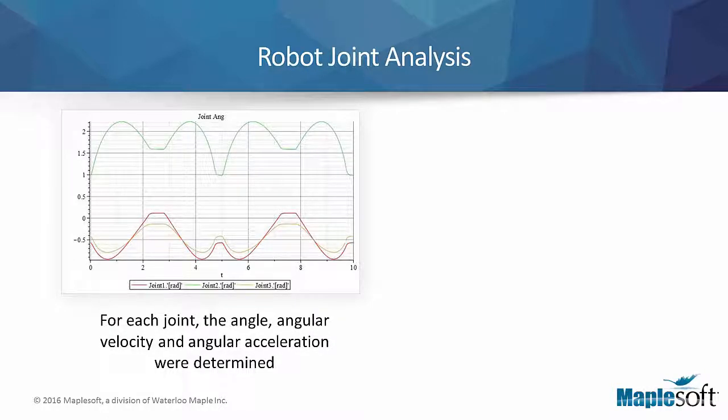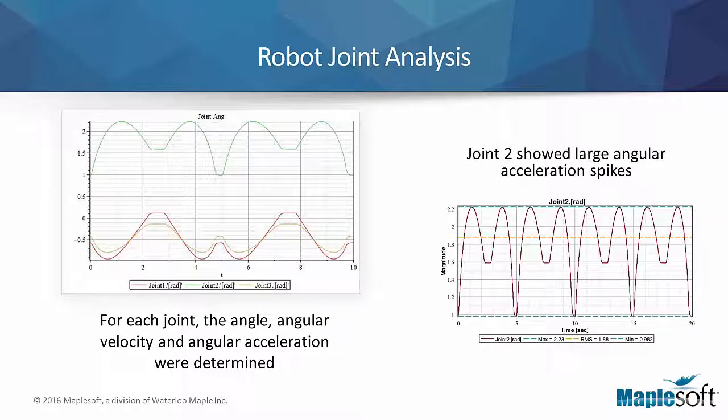Based on a predetermined path of the robot, the angle, angular velocity, and angular acceleration of each joint was determined. The results proved that the path resulted in large angular acceleration spikes, revealing that the designer needed to make modifications to decrease the magnitude of the spikes. The modification not only lessened the acceleration spikes but also reduced the load on the joint.